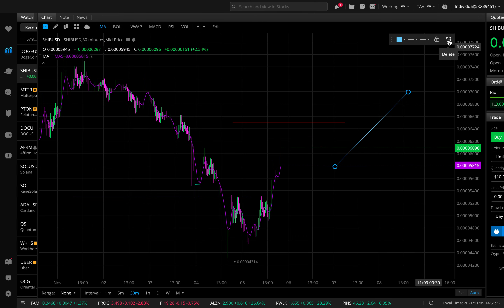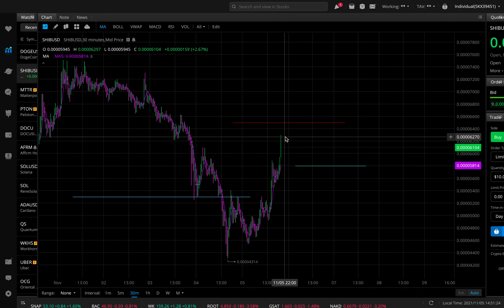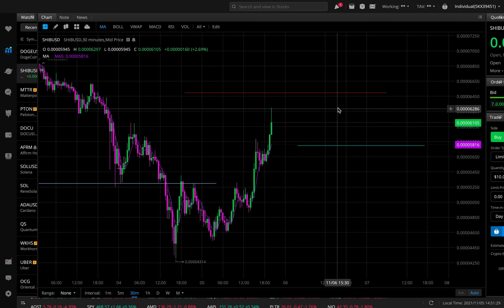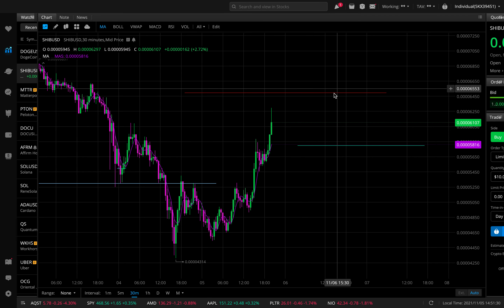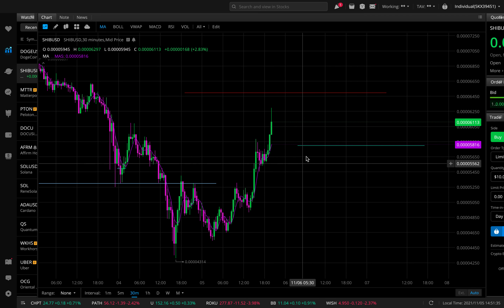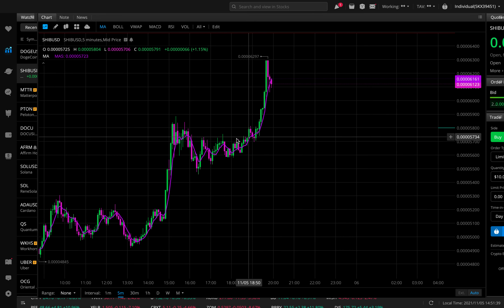I might look to sell it around that resistance at 65, because what can happen is since it hit the resistance — it seems like it's going to hit it right now — if I zoom in, it pulled back. It might blow through that, so we might actually get some more run. I'll be looking to exit at least half there and then see how far the other run goes to see if we can get some push above that resistance.